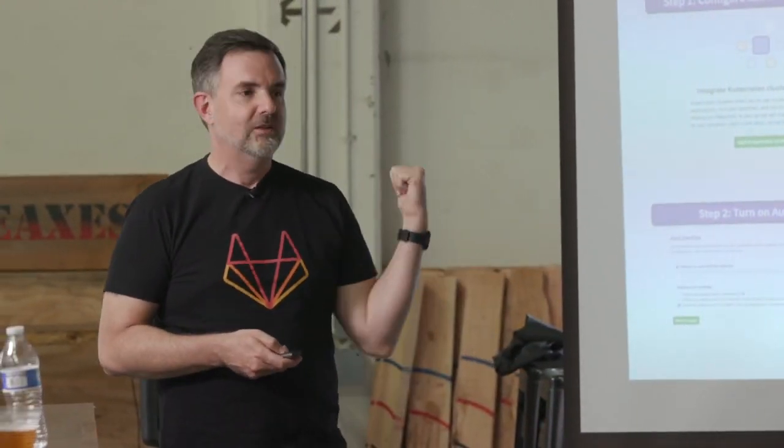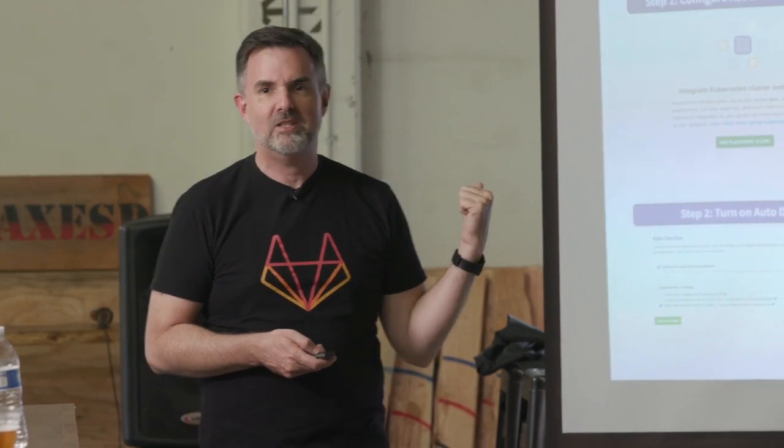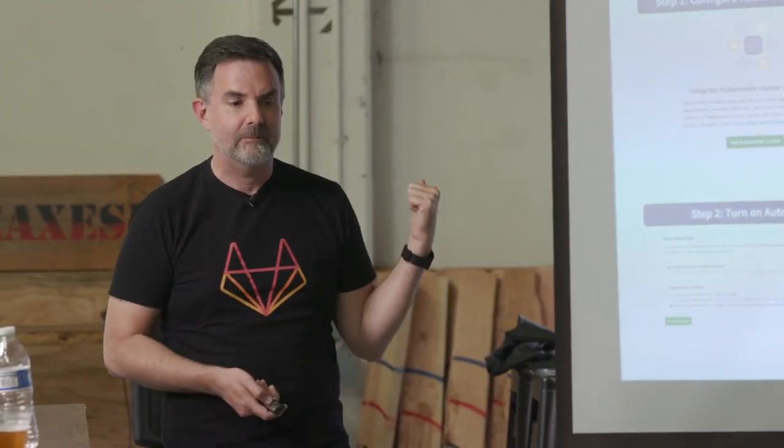Auto DevOps is a template you can work with — a great starting point. Even if you're not going to use it, you might want to read those templates to get ideas for your own CI. So Auto DevOps is one of the key things we provide to help you accelerate your development. That's number one: automation.